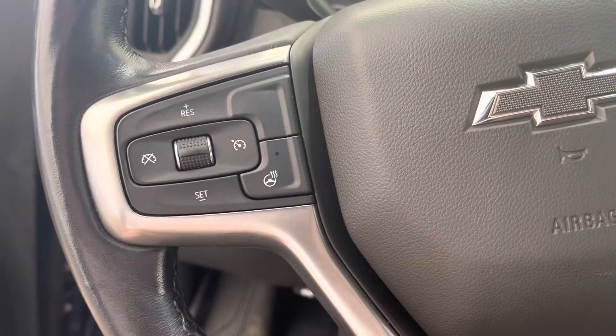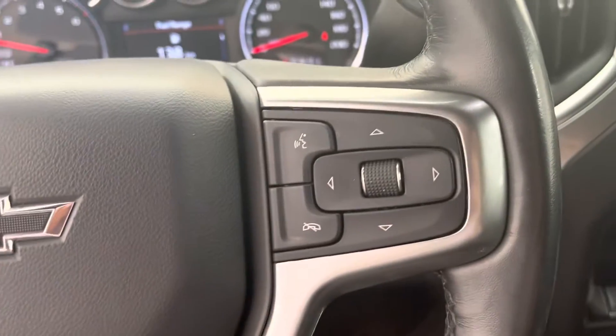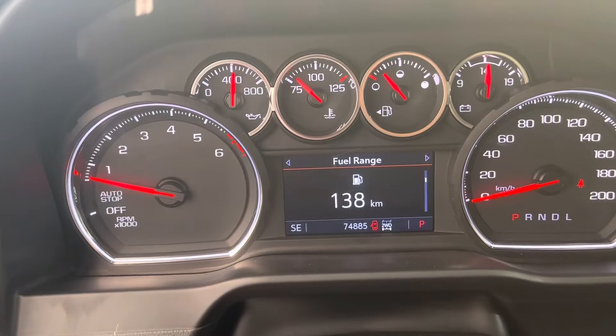On the left side of the steering wheel we have our cruise controls and our heated steering wheel control. And on the right side of the steering wheel we have our hands-free and our dash controls for our in-dash display.